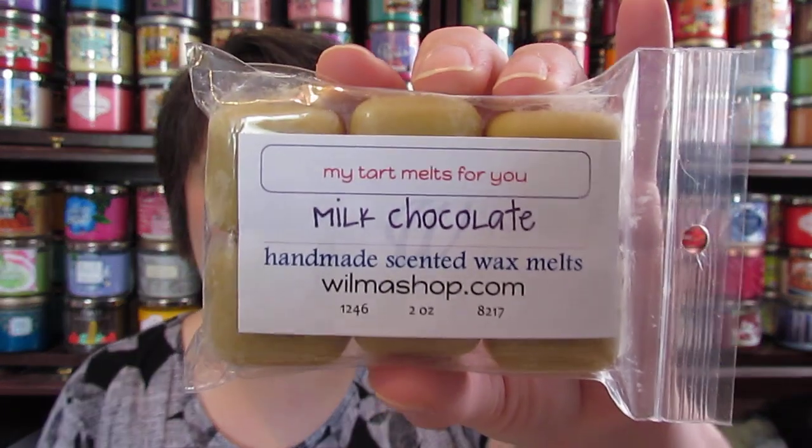The next one I got was milk chocolate, and this one smells just like the hot cocoa and cream from Bath and Body Works that came out this last Christmas. It is that Nestle Quik scent — that's what it is. It smells really good and it almost has a chocolate chip cookie scent, but it's more of a Nestle Quik.